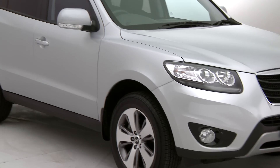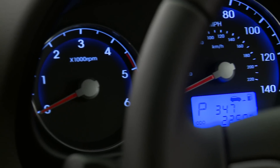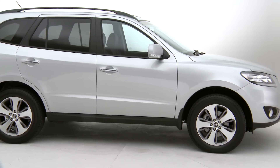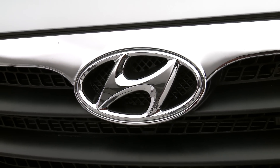Considering the practicality, power and kit it provides, the Santa Fe is an absolute bargain, and you can still get a discount. Its economy and emissions aren't bad either, but some rivals are cheaper to run and also hold their value better. On the other hand, the Santa Fe comes with the reassurance of a five year warranty that few rivals can match.